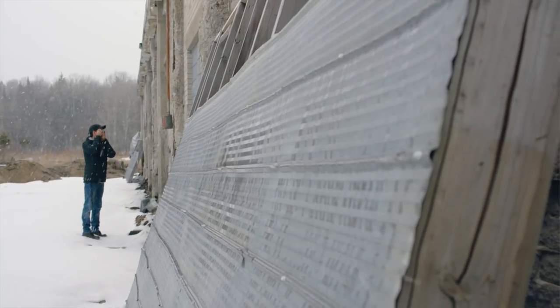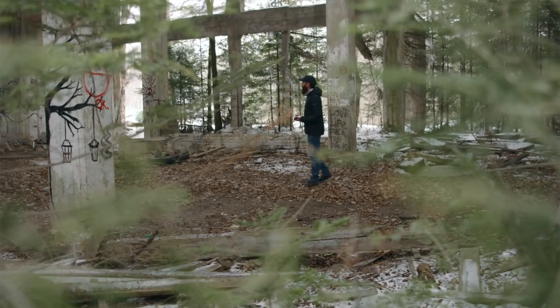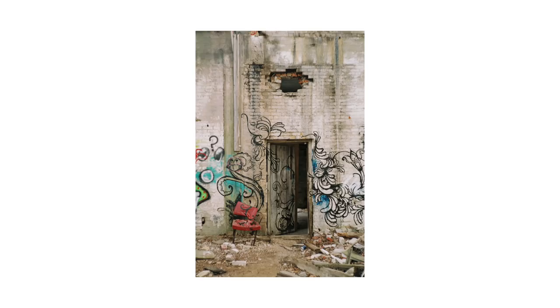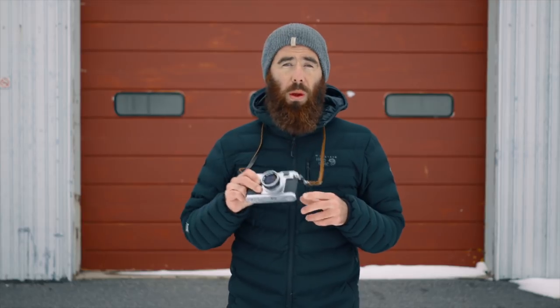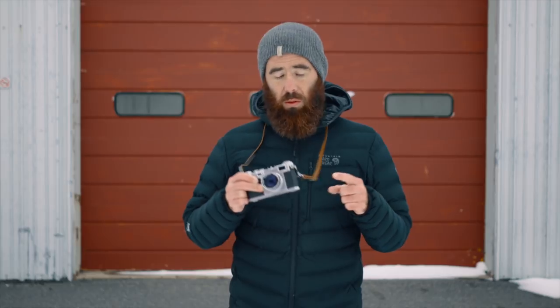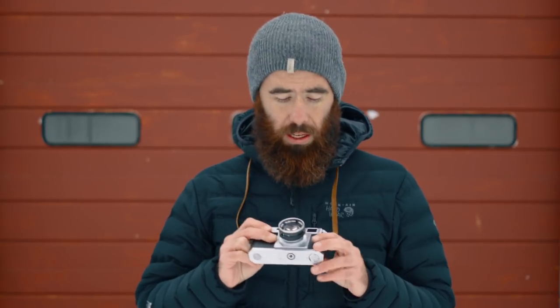One of the biggest adjustments for me — and this isn't the S2's fault, but something that comes with shooting any rangefinder — is that in some cases you have to imagine how your scene is going to look, since you're not actually looking through the lens. For example, with an SLR you're looking through the lens at its widest aperture, so if you're framing up a portrait you'll know how the background is going to look. With a rangefinder, you're looking through just a viewfinder window where everything's always in focus, so when it comes to depth of field, you're going to have to use your imagination. Definitely something to think about if you're looking to transition from an SLR to a rangefinder.